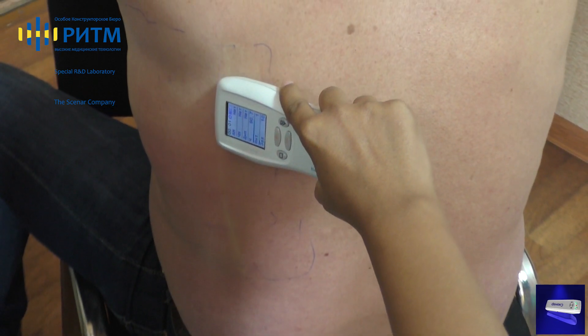There is a new express diagnostic included, which means almost instant identification of active zones within big skin areas.